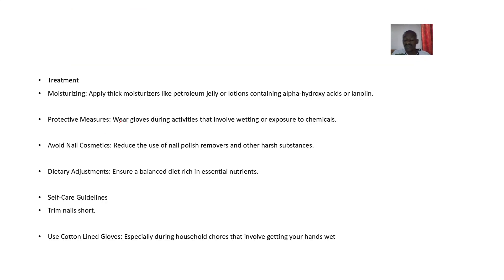Treatment basically involves dealing with the dryness, so try to moisturize. Use thick moisturizers like petroleum jelly or lotion containing alpha hydroxy acid or lanolin. As a preventive measure, wear gloves during activities that involve wetting or exposure to chemicals. Also, avoid nail cosmetics.